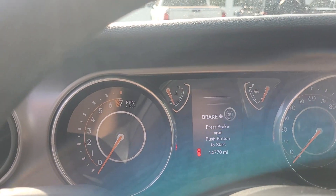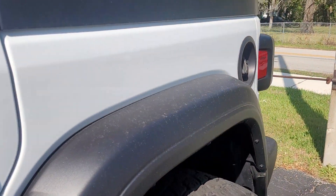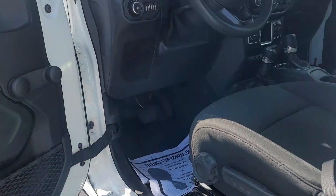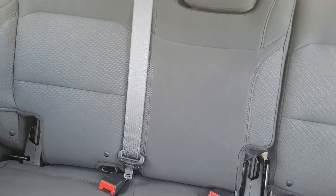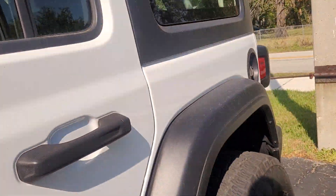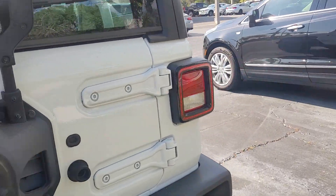It's got about 15,000 miles on it right now. It has removable tops. Nice and clean on the inside — it's a great ticket to the beach car.